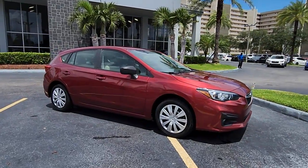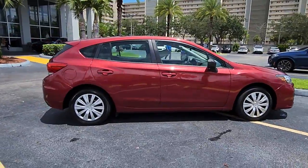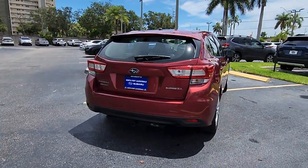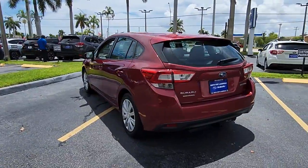Get a feel for the 2019 Subaru Impreza. With less than 35,000 miles on it, this nimble Impreza offers a comfortable, smooth ride, advanced safety tech, all-wheel drive capability, and a refined interior — all at a surprisingly affordable price.